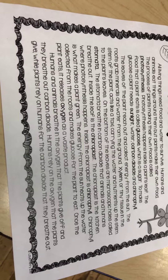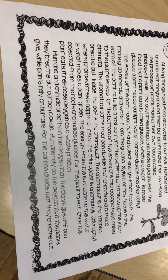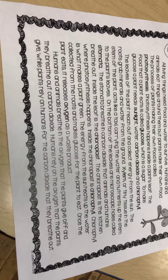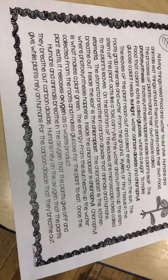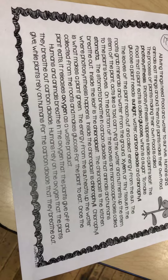Inside the chloroplast is chlorophyll. Chlorophyll is what makes a plant green. The energy from the sun heats up the water collected from the roots and makes glucose for the plant to eat.